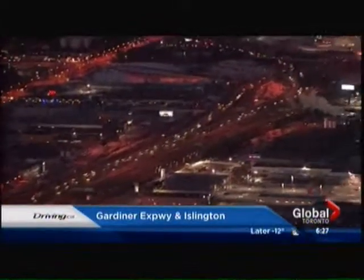Driving.ca is your best source for expert insights and car reviews when making your next car purchase. Before you buy, do your research on Driving.ca.